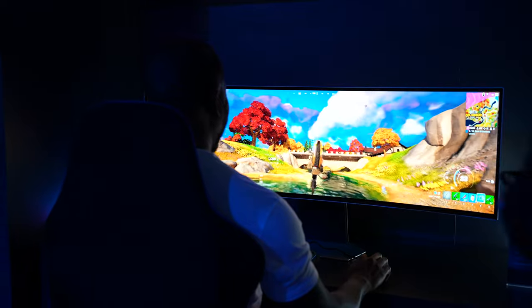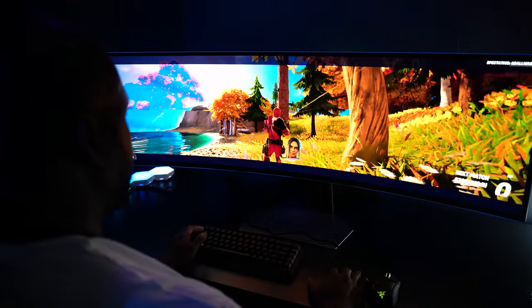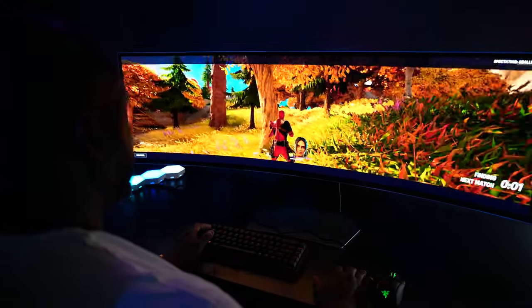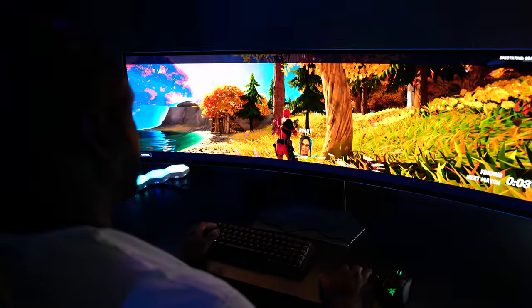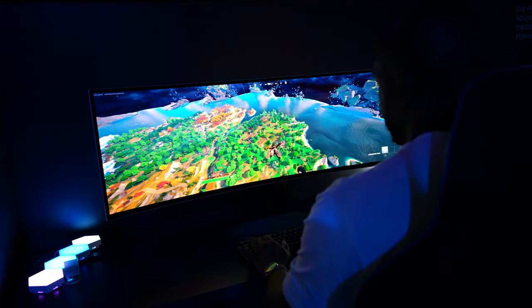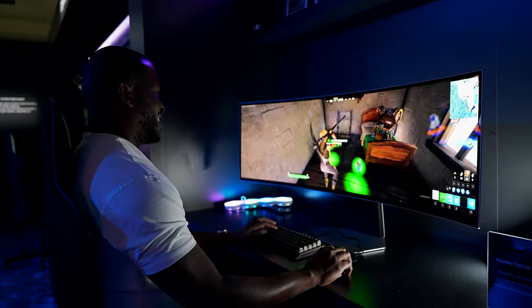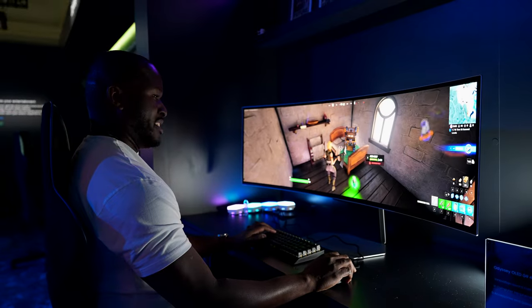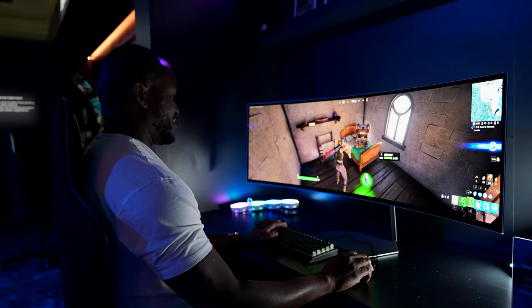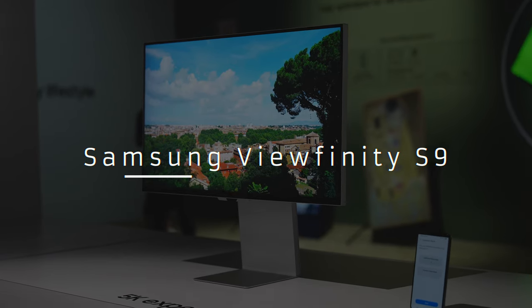The 49-inch model is the G95SC with a resolution of 5120 by 1440 and a refresh rate of 240 Hz, while the 34-inch Odyssey G8 has a resolution of 3440 by 1440, a 21-by-9 aspect ratio, and a refresh rate of 175 Hz.